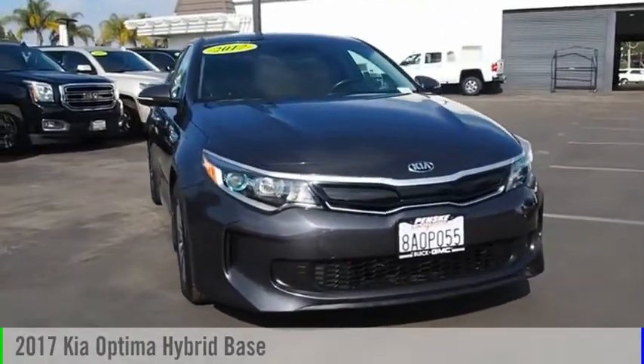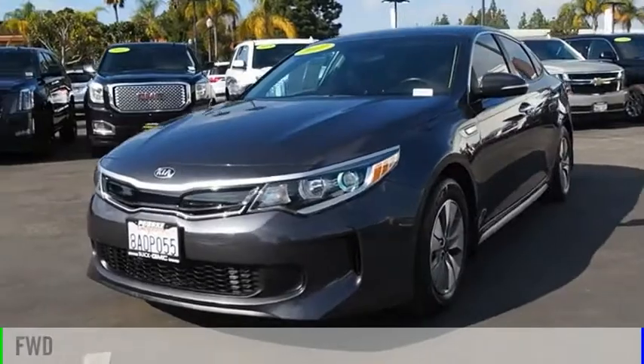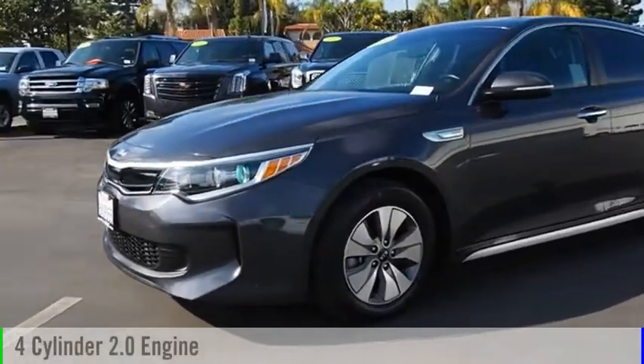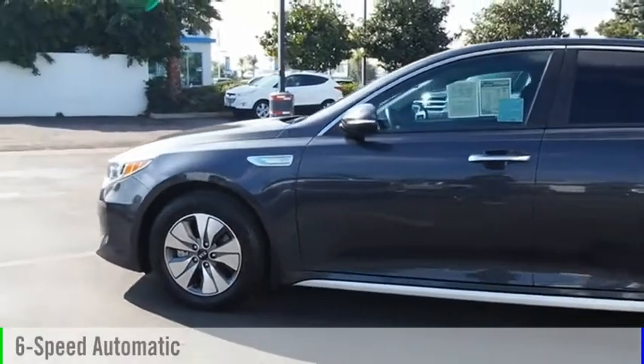Come test drive the 2017 Optima Hybrid. This vehicle is powered by a front-wheel drive, 4-cylinder, 2.0-liter engine, and comes with a 6-speed automatic transmission.